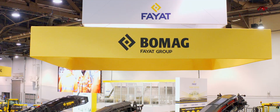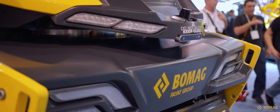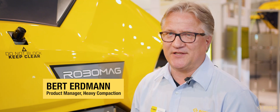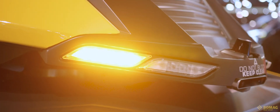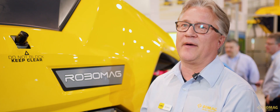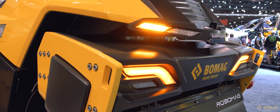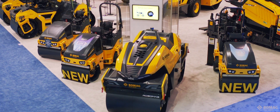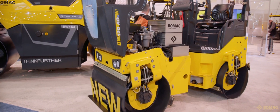Reporting from Conexpo 2020, I'd like to introduce our most futuristic model in our portfolio: the Robomag. This concept machine is entirely autonomous. Another BOMAG debut is the electric pod BW120ADE, a conceptual design based on our popular roller.